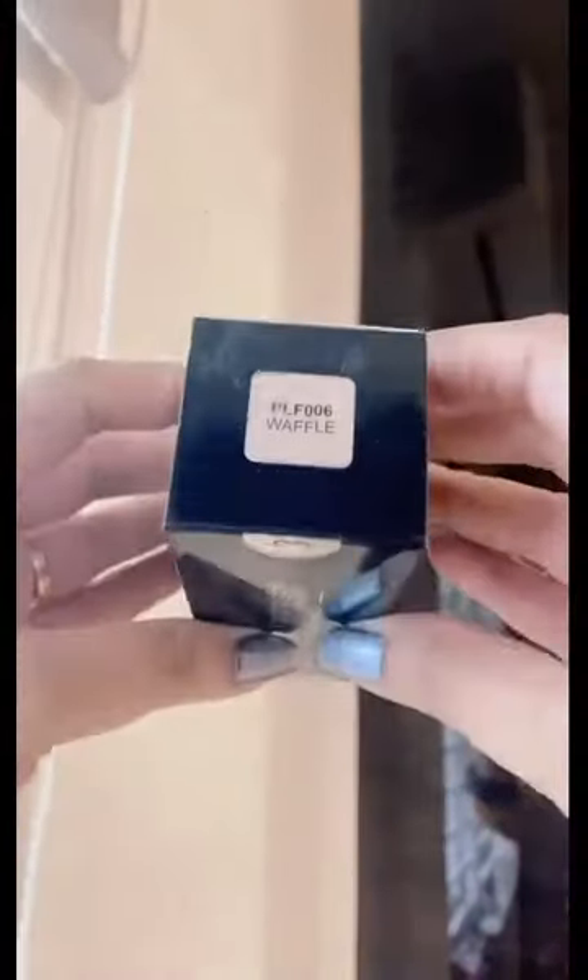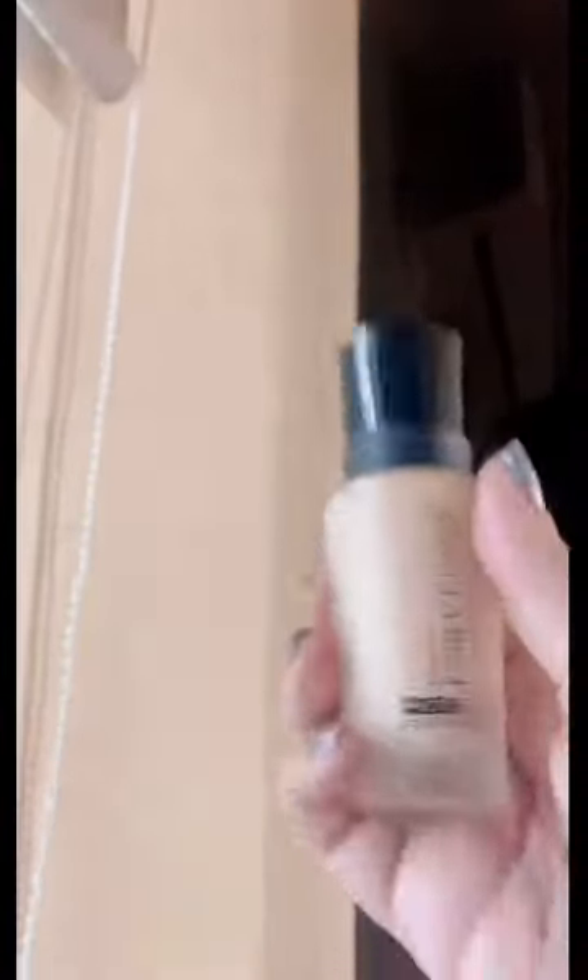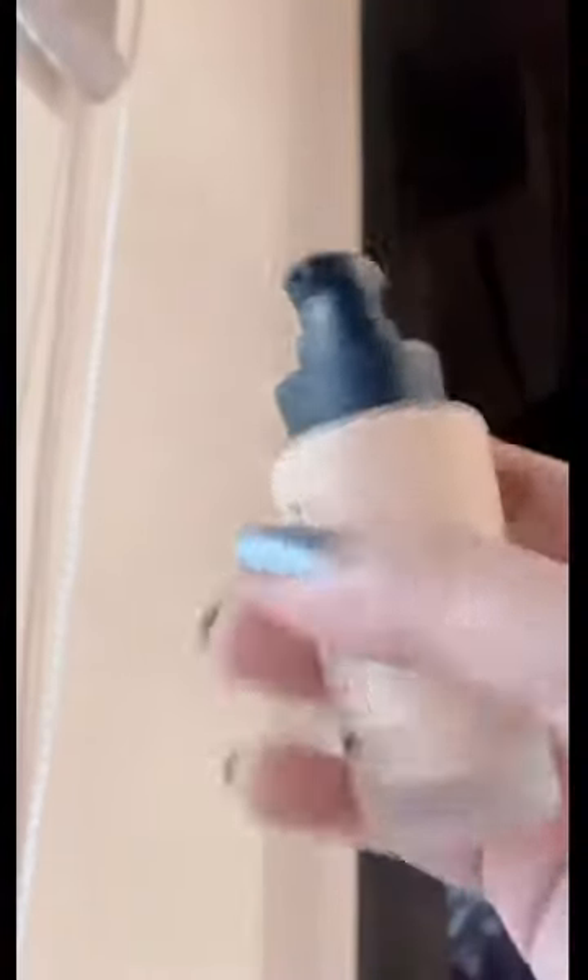Moving to the next product — I have this foundation again from Forever 52, and my shade is Waffle 006. This is a beautiful, thick formula — full, full coverage foundation. It also has a satiny finish where it is not too drying nor too oily, so it is perfect for normal, combination, and oily skin. Can you see the formula? It is a bit thick, that is why it is full coverage. And instantly you can see the way it's blending — beautiful.